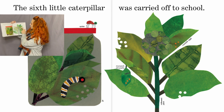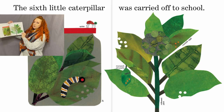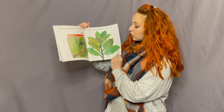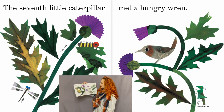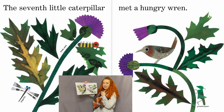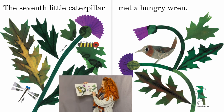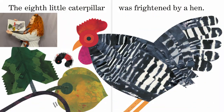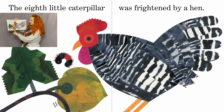Here are the eggs — monarch eggs on a milkweed plant, and a monarch chrysalis. Do you remember what a chrysalis is? It's like a cocoon that holds the little caterpillar while he's changing. The seventh little caterpillar met a hungry wren — oh no! There's also a dragonfly, a thistle plant, and a little grasshopper. The eighth little caterpillar was frightened by a hen; he's on the winter squash.